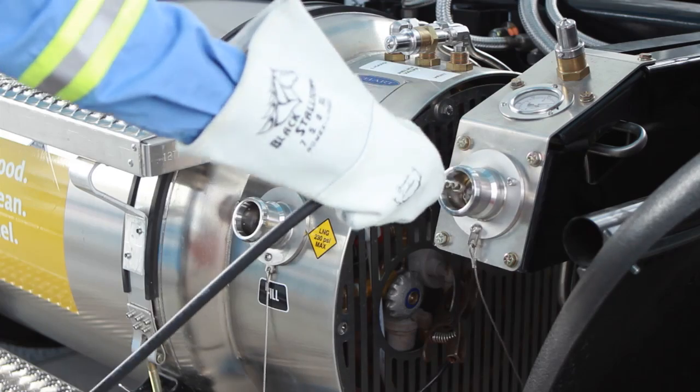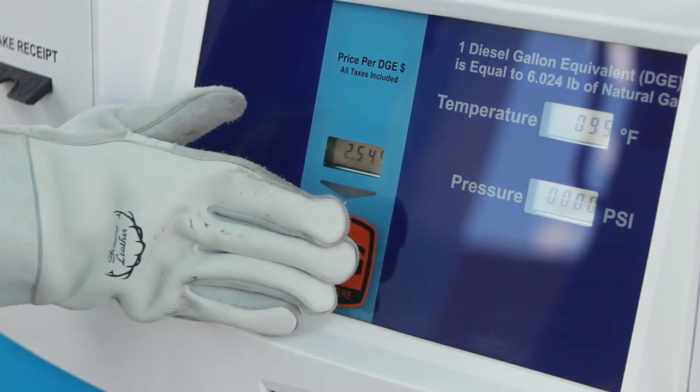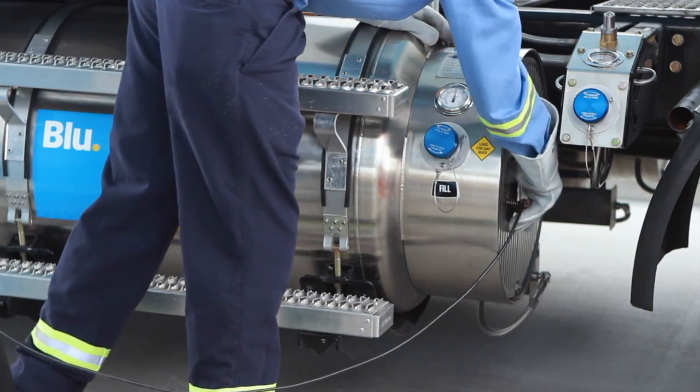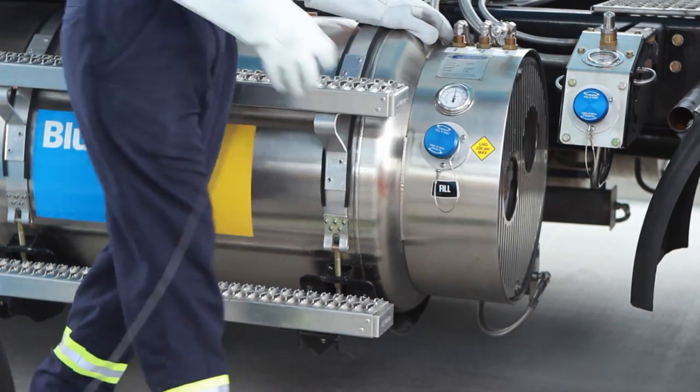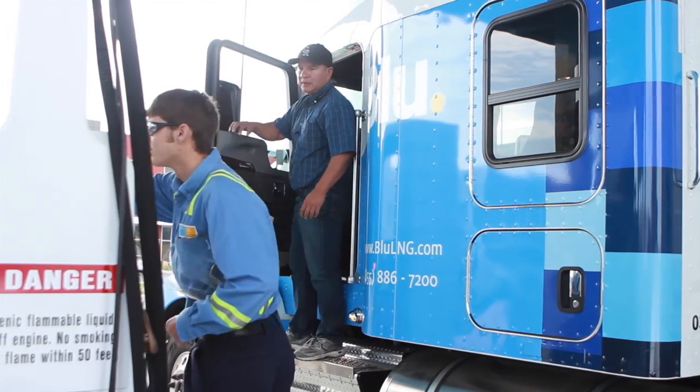Clean the fueling ports and nozzle with compressed air, attach the fueling nozzle, and start the dispenser. When you finish, disconnect the grounding cable, remove the wheel chock, and give the receipt and the keys to the driver.